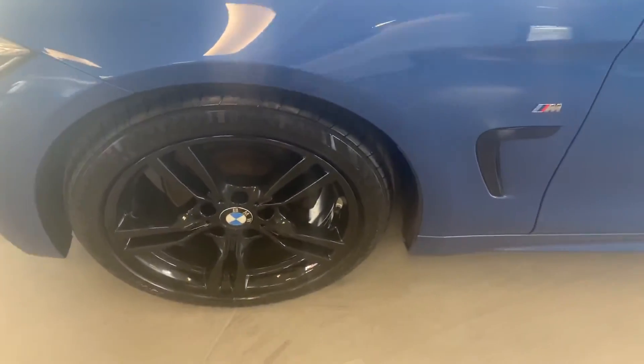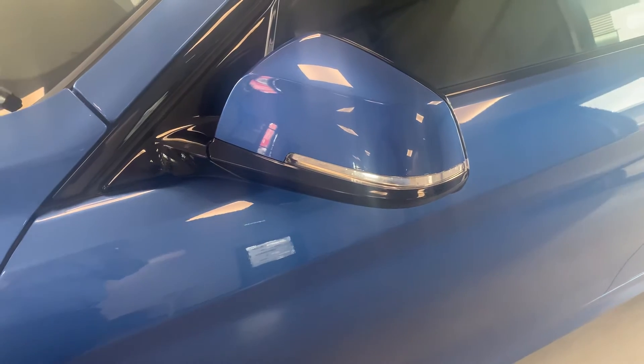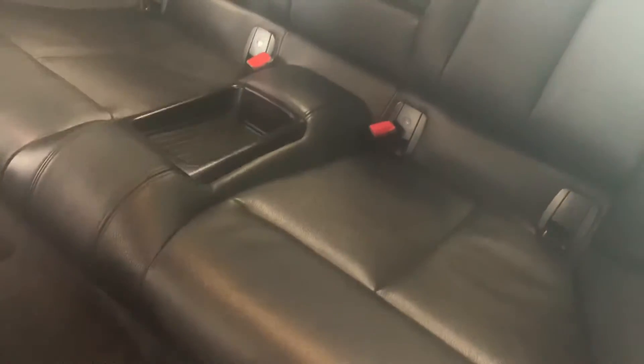Newly powder-coated those wheels. M Sport badge. Integrated indicators on the door. Body-coloured door handles. Full leather, all heated as well. M Sport kick plate there. Two seats in the back, and you've also got the pull-down section for your cup holders as well.